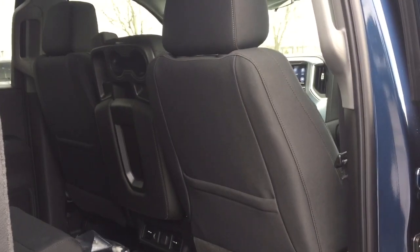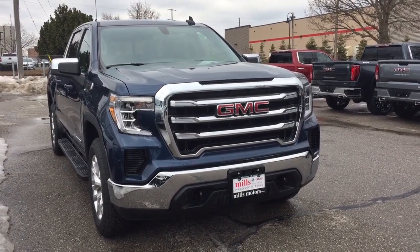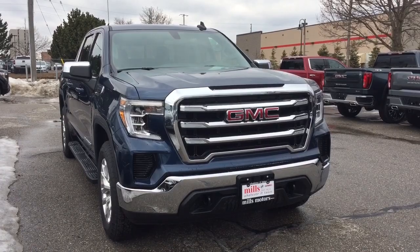And a carved out roof line here, so if you have tall passengers in the back no need to worry — they're not going to be banging their heads off the roof. And that completes your look around this 2019 SLE. If you want to see it in person we are at Mills Motors, 240 Bond Street East in Oshawa. We always do whatever it takes.